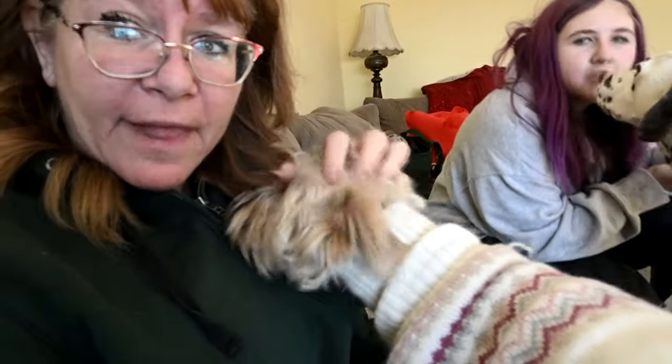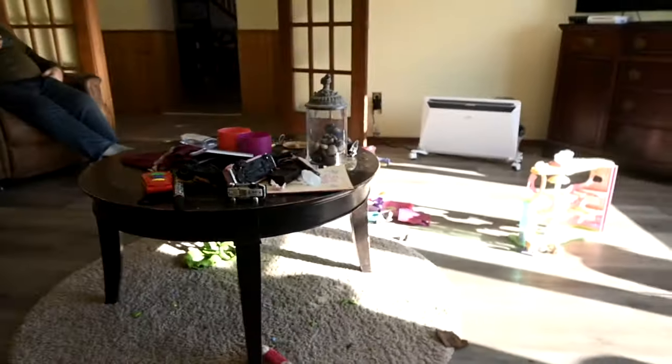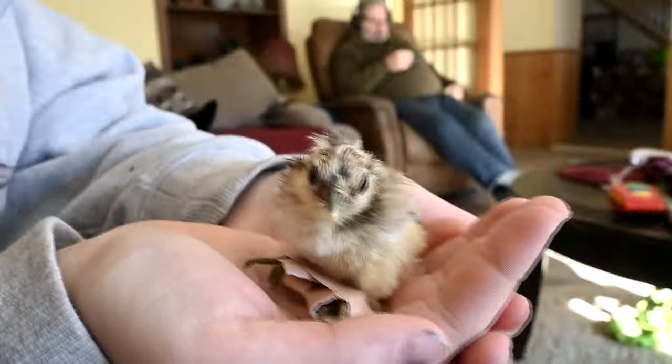Good morning guys, welcome to today's video. Today is the first day after the grandkids have gone home. Ellie has her sweater on because it was so cold outside — she had a bath last night. In the middle of our whole grandkids visit, we had a baby chick hatch and it was a mess. We're going to show you this newest baby chick that just hatched and what's wrong with him.